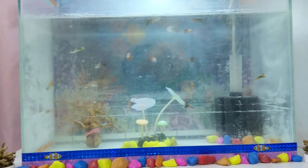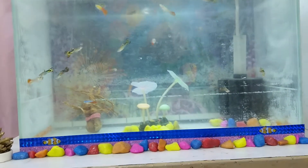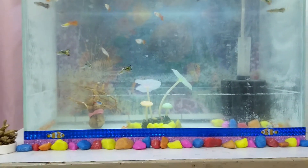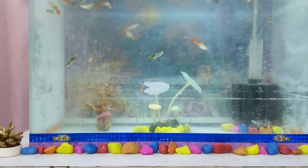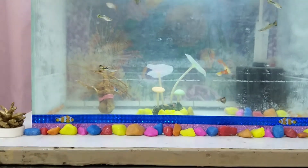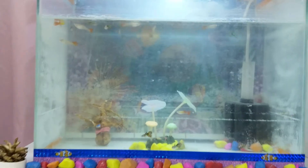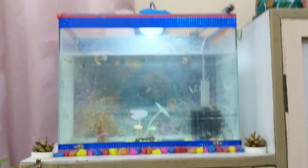You can see my fish tank. If you think I should do any improvement or change the setting, please let me know in the comment section. The next video will be showing my another tank that is at my second home.